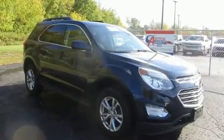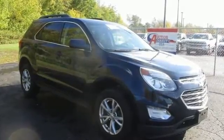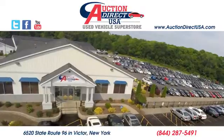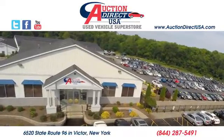In a Chevy, the journey matters more than the destination. Stop in for a test drive and make it yours today. Visit today. We are conveniently located at 6520 State Route 96 in Victor, New York.